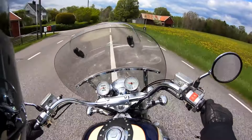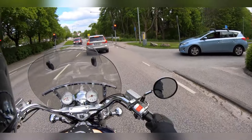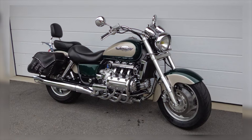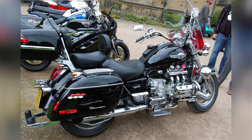Honda's commitment to quality is evident in the Valkyrie's construction, making it a cruiser that offers unmatched reliability for long-term ownership. Its powerful engine, distinctive styling, and proven performance make the Valkyrie GL1500C the ultimate cruiser for riders who want a bike that can stand the test of time.